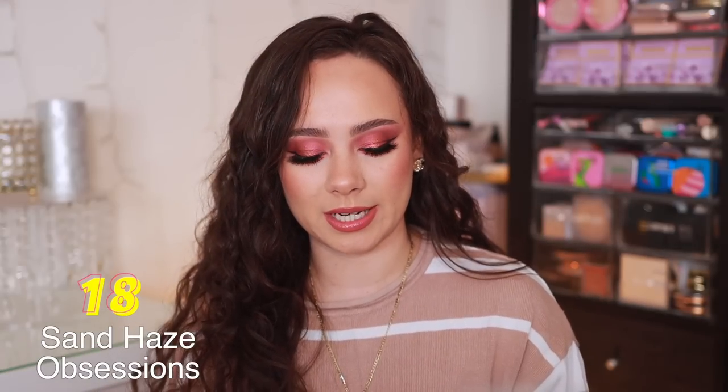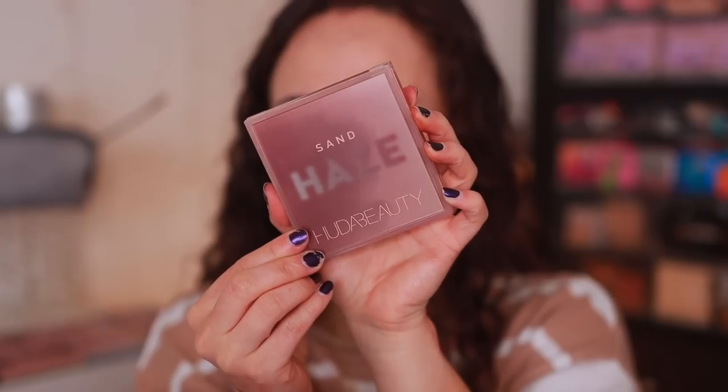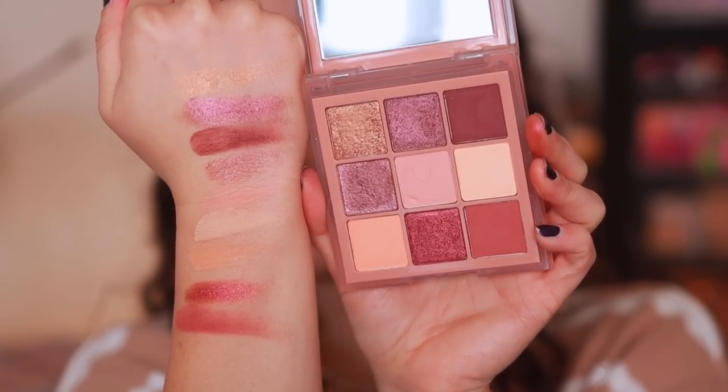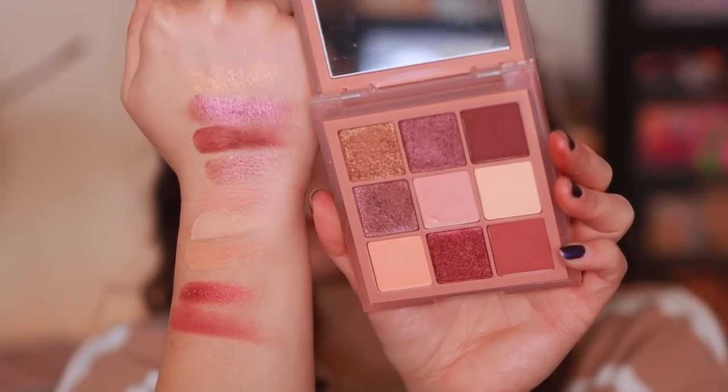Number 18 is the Sand Haze palette. The quality on this one isn't terrible — it's definitely better than the Brown Obsessions palettes. But I really just can't get down with this color story. I don't really like it, I never really want to reach for it. I don't think I've really used it since my last video on it, which was probably like two years ago. The quality is like pretty average, not the greatest, but also not the worst like the Brown Obsessions. I just don't like the color story on this one.